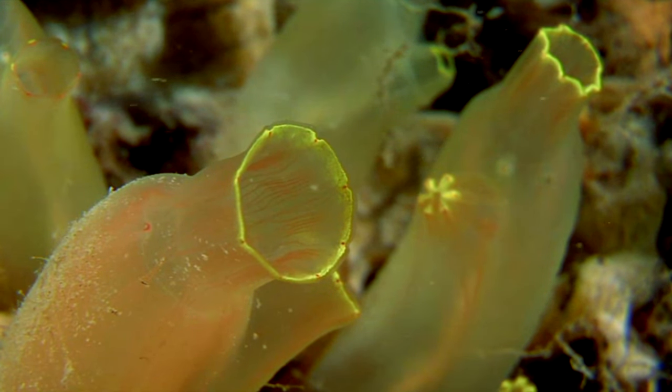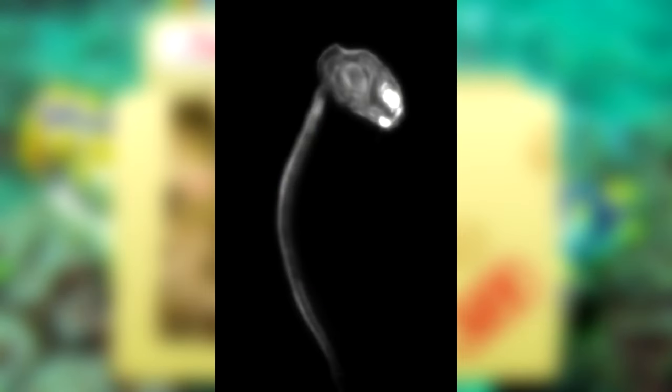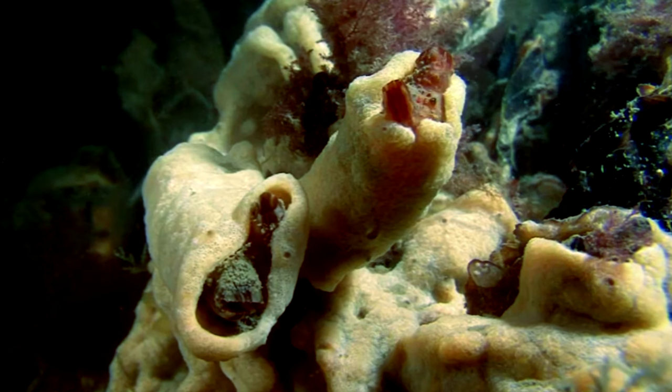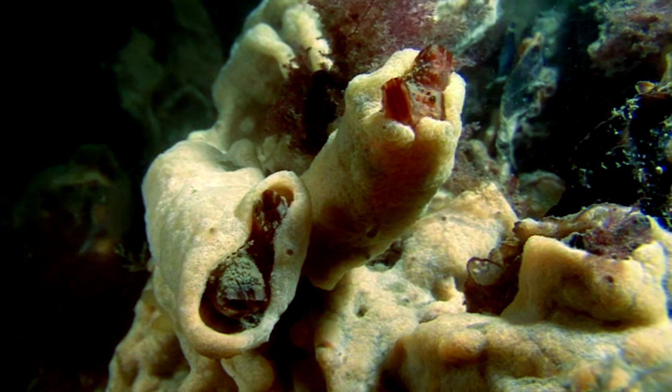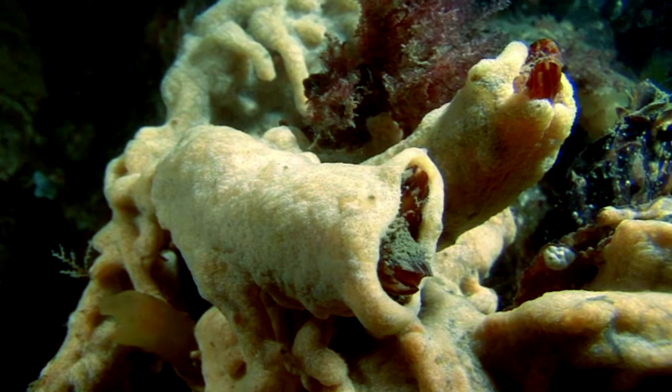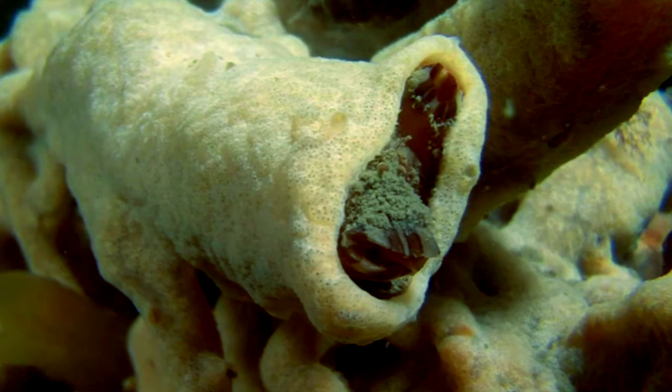In tunicates, the notochord is present during their larval stage, but eventually lost as the animals metamorphose into adults. At no point do tunicates ever possess vertebrae, so they aren't considered vertebrates, even though they're closely related to vertebrate animals like you and me.